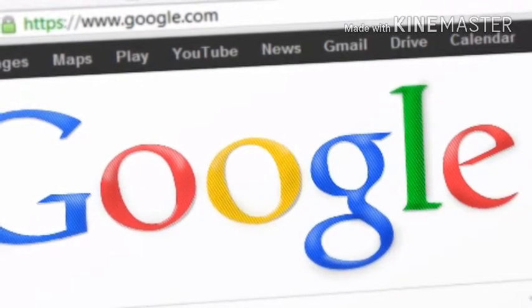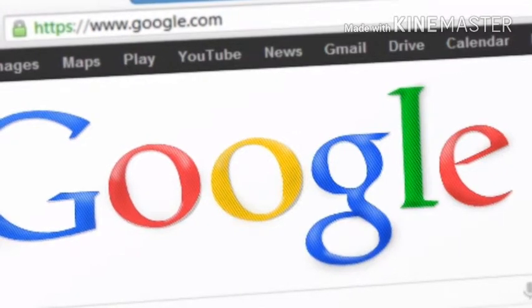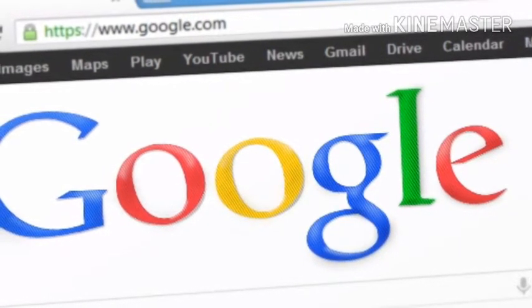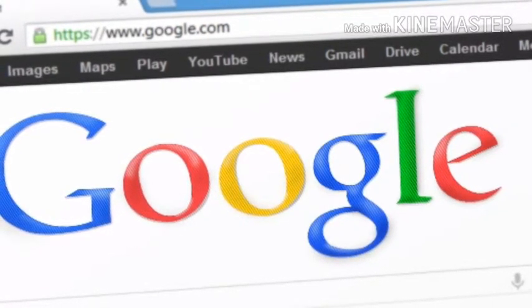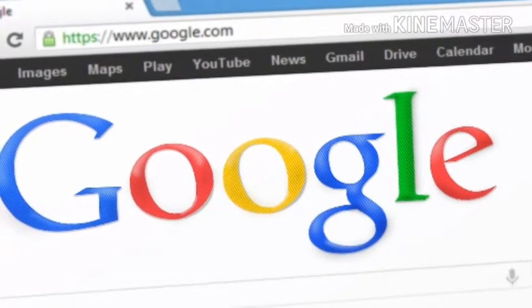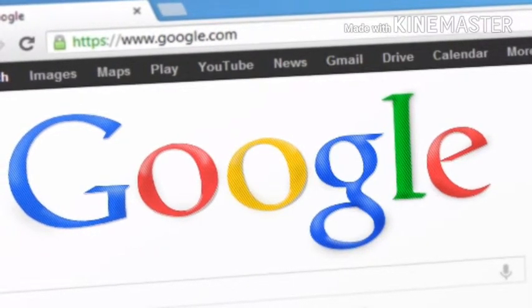Within a few days of its launch, the Google Maps Go app is now available to download from the Google Play Store. Google, at an event in New Delhi recently, had released Android Oreo Go Edition, an operating system meant for smartphones with 512 megabytes to 1 gigabyte of RAM. The new Google Maps Go app is part of a series of lightweight apps that will slowly become available for such devices.